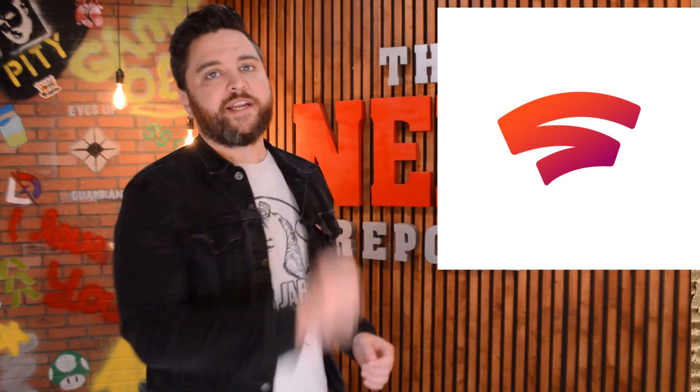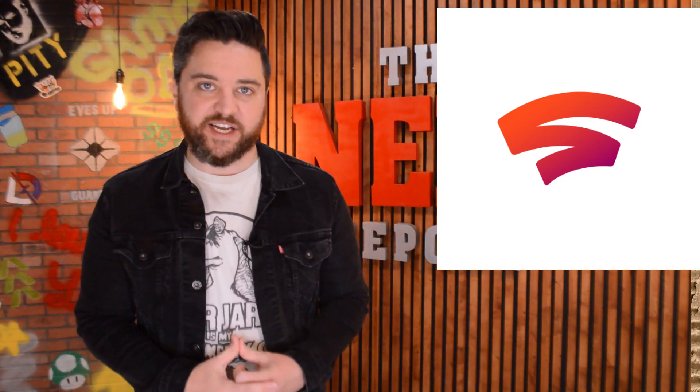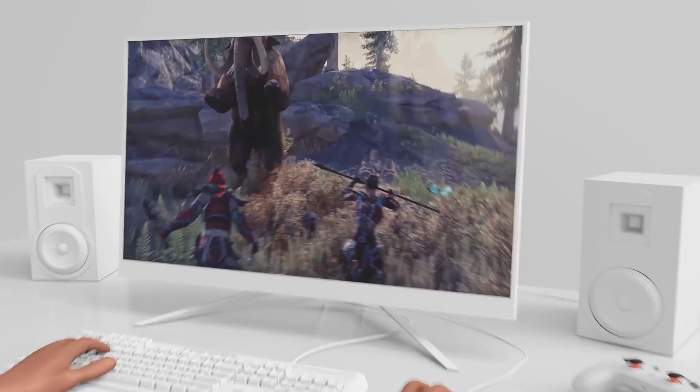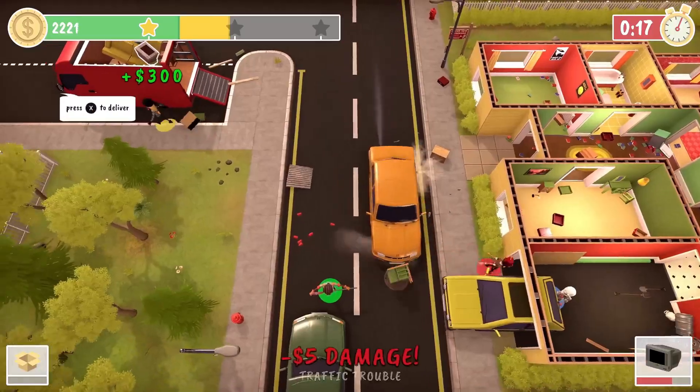Welcome to the Nerf Report. My name is Bryant, and for today's show we need to talk about a story that began to develop at the start of the weekend involving a brand new feature coming to Google Stadia. This story comes from our friends at 9to5Google, who shared images of a brand new feature coming to Stadia for mobile players.